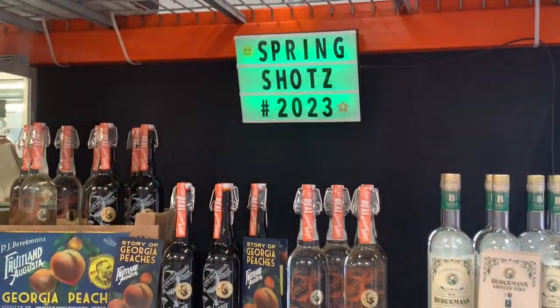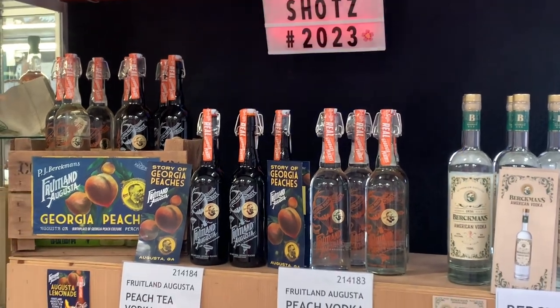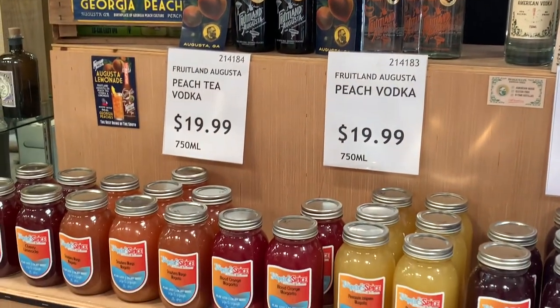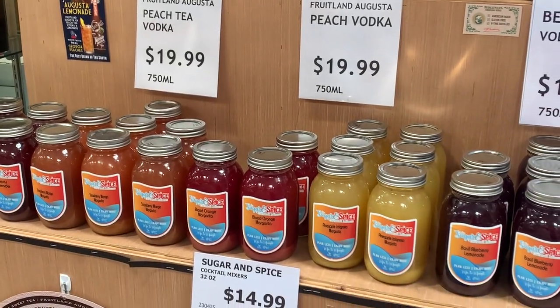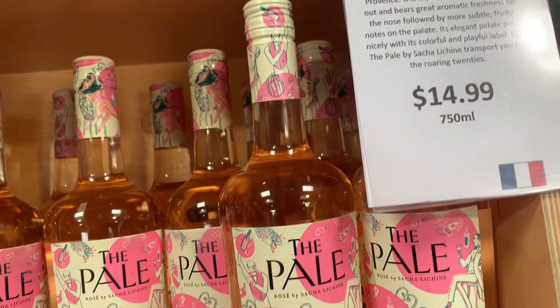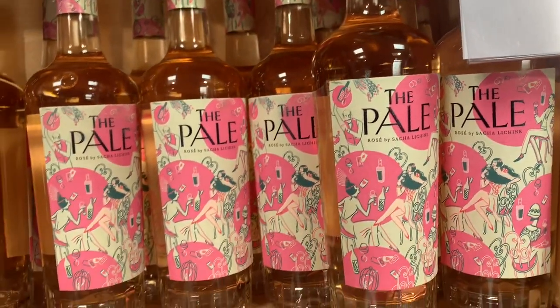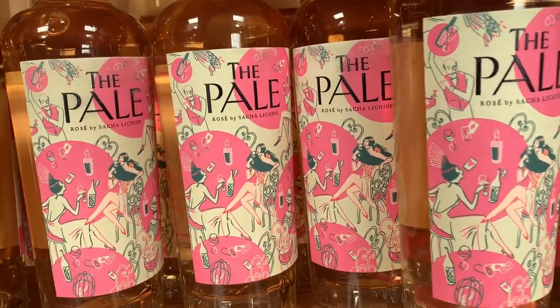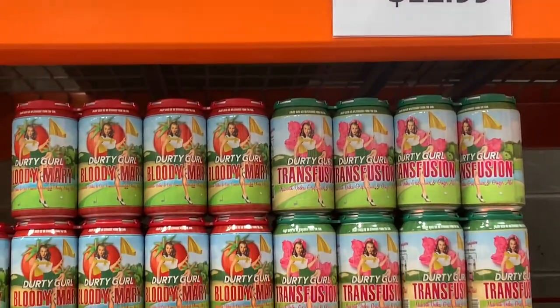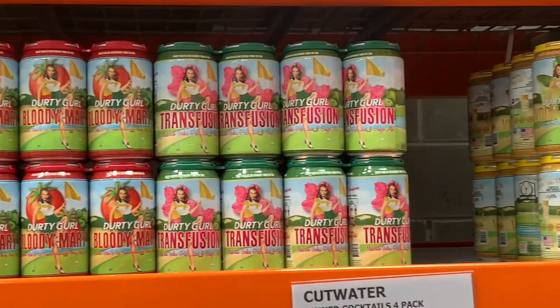After shopping through Costco we walked next door to Augusta Liquors and I thought I would take you along and show you a few items that stood out — some local items. Like this wine bottle label right here caught my eye — I just thought it was pretty, the pink and the green looked really good together. I hope you enjoy coming along and browsing through with us.